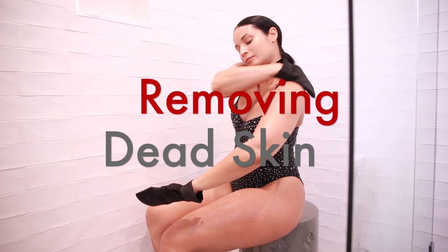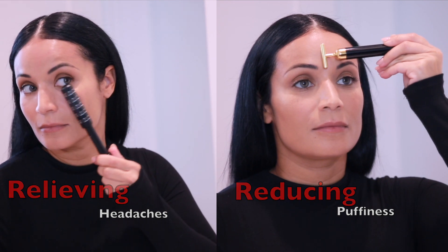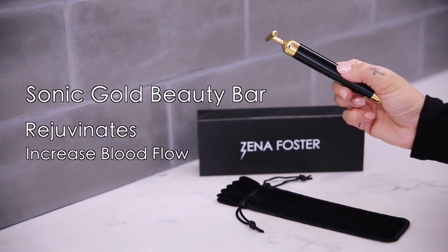Whether it's removing dead skin, relieving headaches, or reducing puffiness after a really long flight, I finally found a solution to it all. My Sonic Gold Beauty Bar rejuvenates and increases blood flow and is perfectly safe around the eye area.